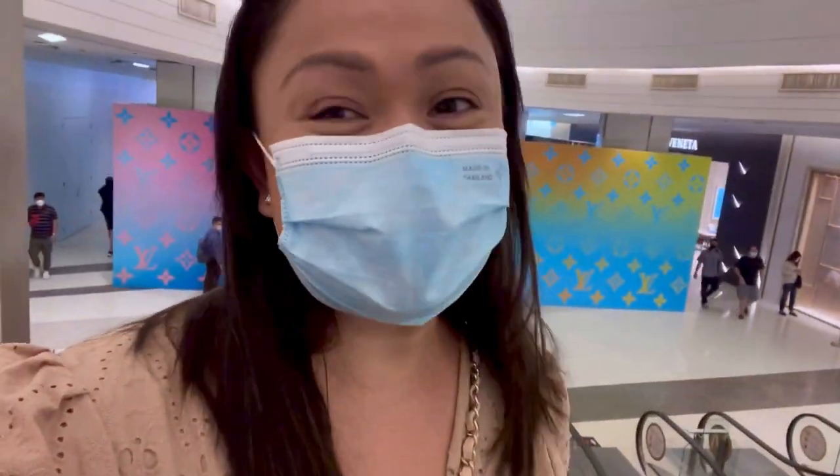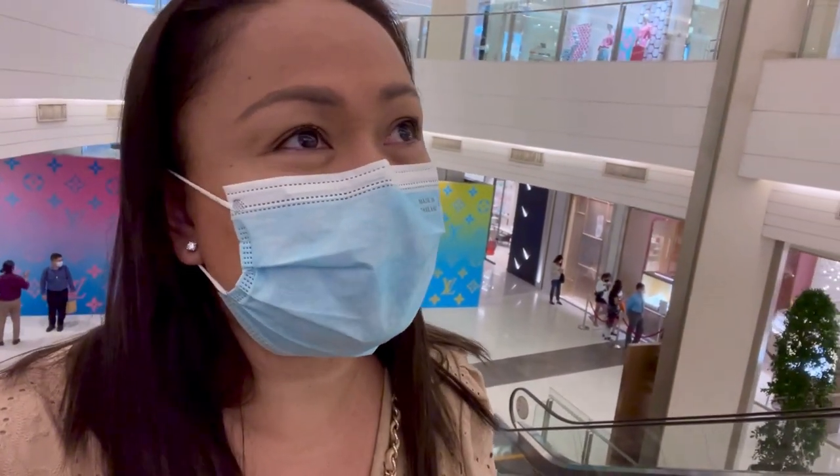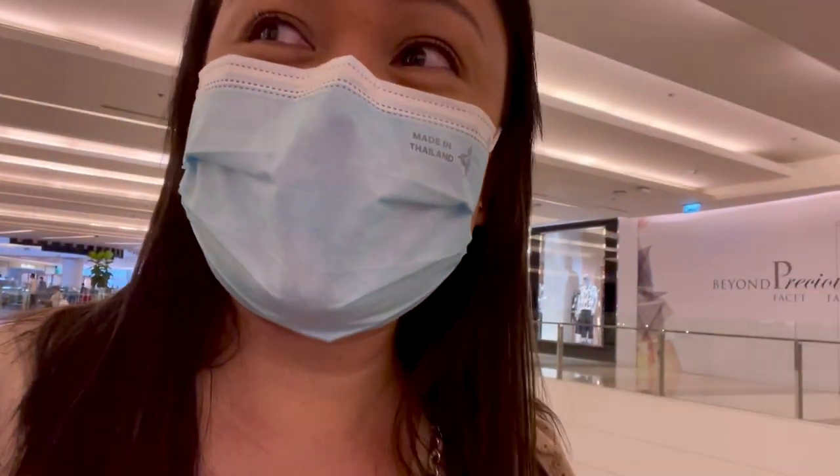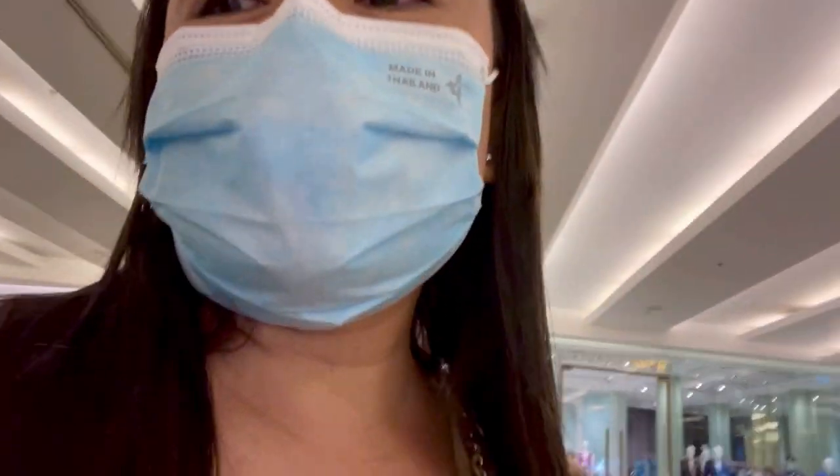Hey guys, welcome back to my channel! Today's video we're gonna do a shopping vlog. Look at that guys — shops just opened like two weeks ago and people are already queuing up for all the luxury bags. I'm trying my luck here at Chanel. Oh my god, the queue is so long!